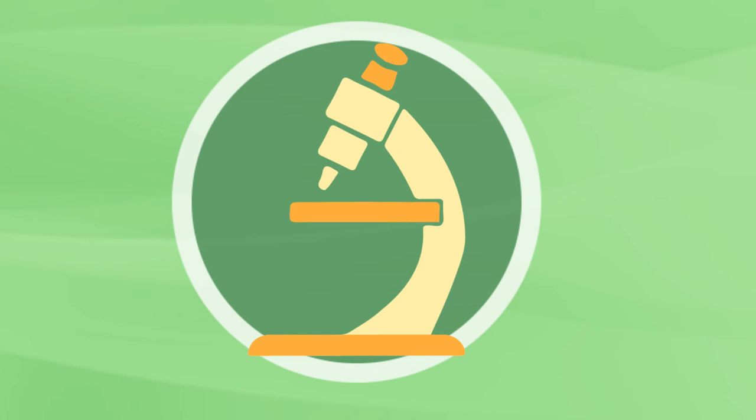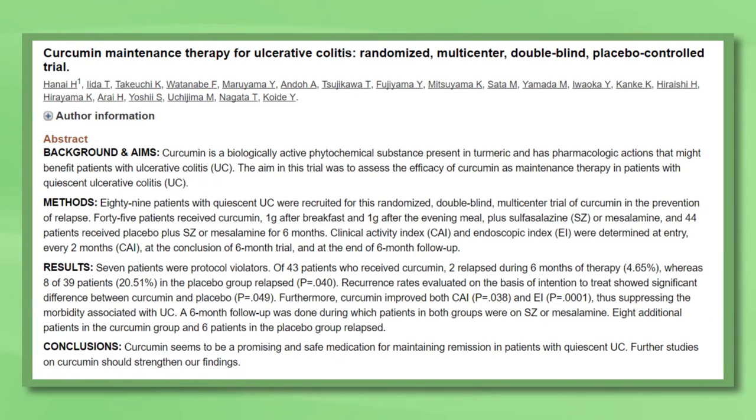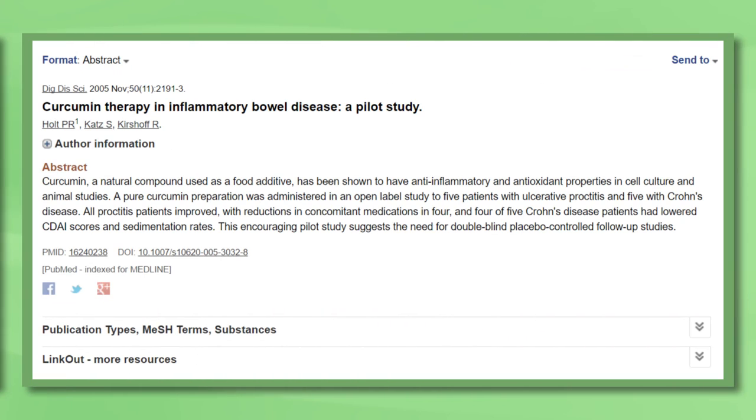Lastly, it's worth mentioning curcumin supplement, which is the active ingredient in the spice turmeric. It seems to have powerful anti-inflammatory effects that can affect several aspects of health. Two human studies have shown benefits to IBD when supplementing with around one gram of curcumin per day. However, the vast majority of participants in these studies had ulcerative colitis rather than Crohn's disease, so whether that matters is uncertain. Also note that curcumin supplementation should be taken alongside piperine, which dramatically improves absorption — so look for curcumin supplements that contain both.